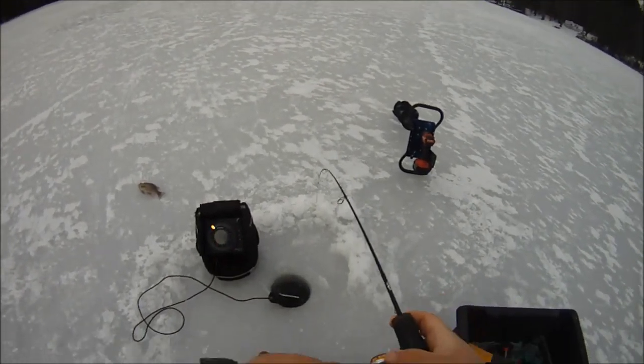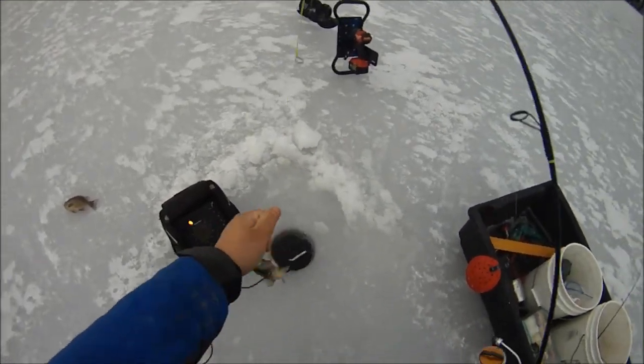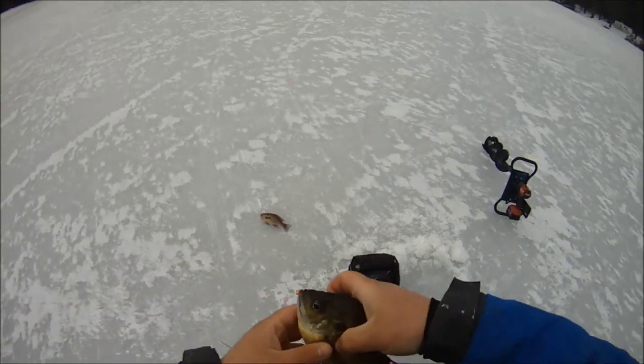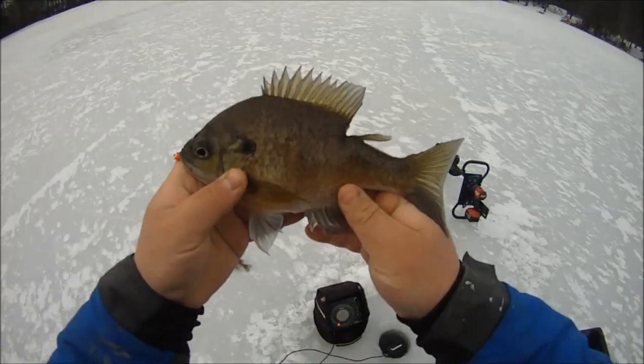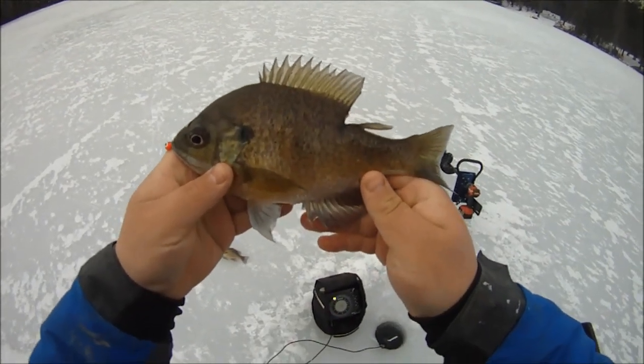There we go, finally. They keep breathing on it — that's the problem. These are beauties, though. Holy cow, look at this one. Not huge, but something attacked him — pike or pickerel or something. Beautiful gill, though.